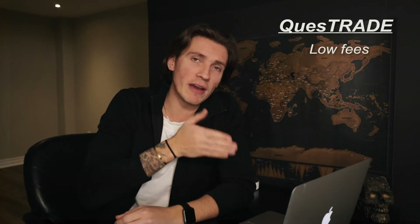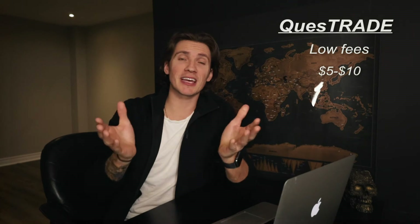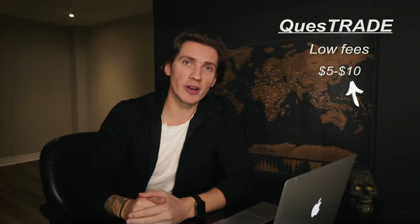In a nutshell, Questrade charges some of the lowest commission fees out there. The commission fees go somewhere between five dollars and all the way up to ten dollars, depending on how much money you put in. Typically it's gonna be $4.99, and if you buy more than 500 shares it can go up to ten dollars per trade. The main rule of thumb I like to use when buying stocks with Questrade is never buy less than five hundred dollars worth.